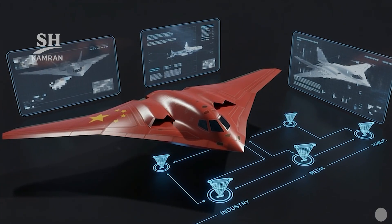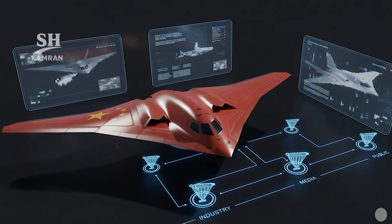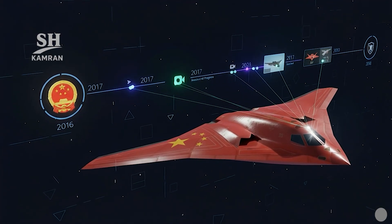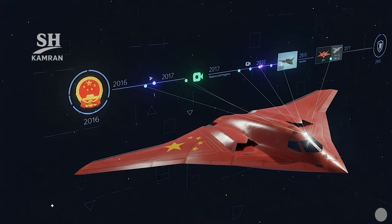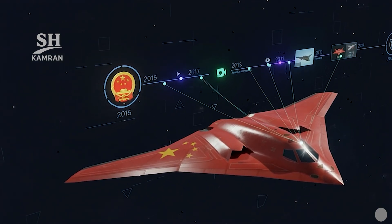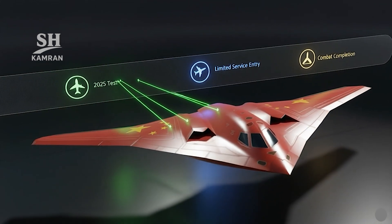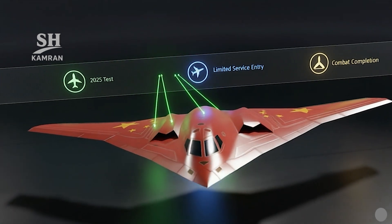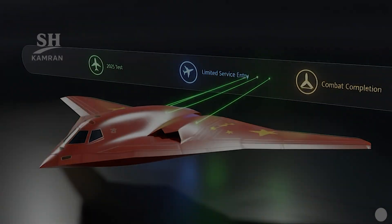Industry and media coordination controls expectations and prevents leaks of sensitive details. The official program start was September 2016 per the Air Force statement. Reported advances in 2018 included Xi'an promotional imagery that later circulated online. Recent claims of an imminent rollout place the timeline in the mid-2020s, with service entry at limited capability probable around 2030 as a realistic time frame.